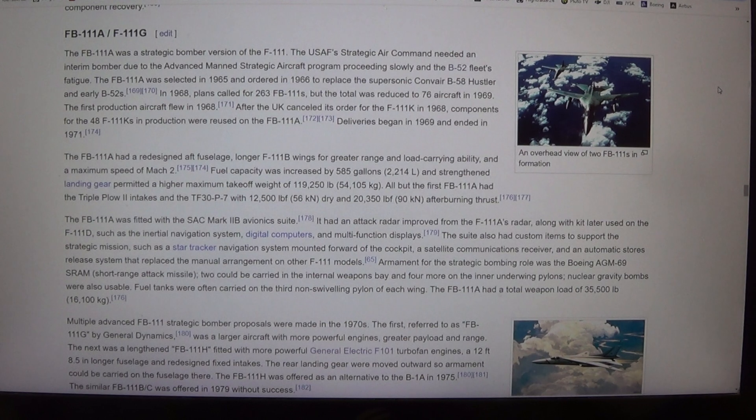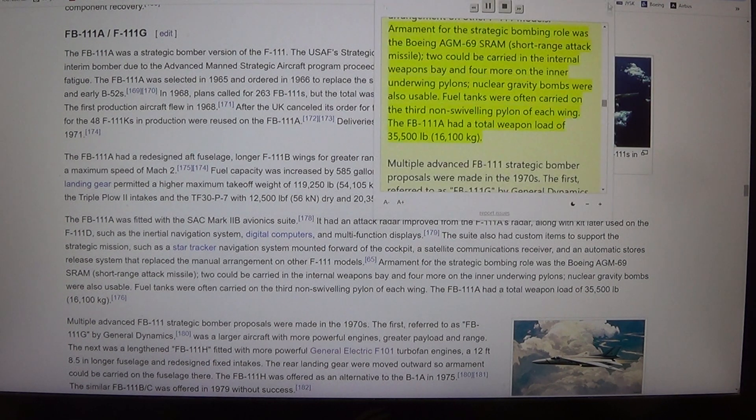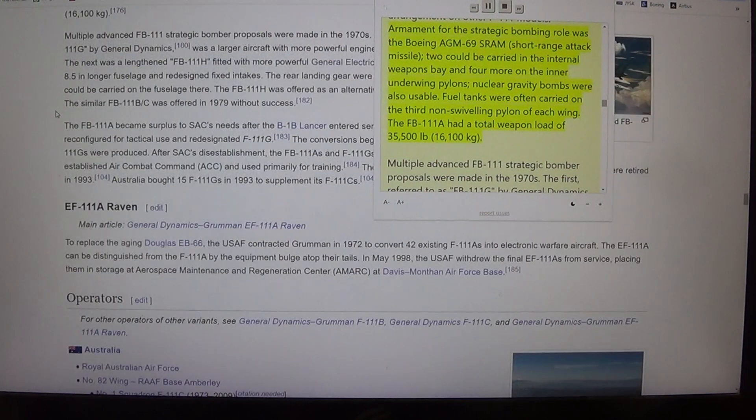Armament for the strategic bombing role was the Boeing AGM-69 SRAM (short-range attack missile). Two could be carried in the internal weapons bay and four more on the inner underwing pylons; nuclear gravity bombs were also usable. Fuel tanks were often carried on the third non-swiveling pylon of each wing. The FB-111A had a total weapon load of 35,500 lb (16,100 kg).